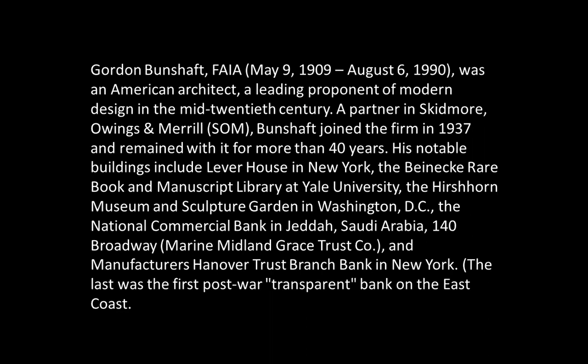His notable buildings include Lever House in New York, the Beinecke Rare Book and Manuscript Library at Yale University, the Hirshhorn Museum and Sculpture Garden in Washington D.C., the National Commercial Bank in Jeddah, Saudi Arabia, and the Manufacturers Hannover Trust Branch Bank in New York.